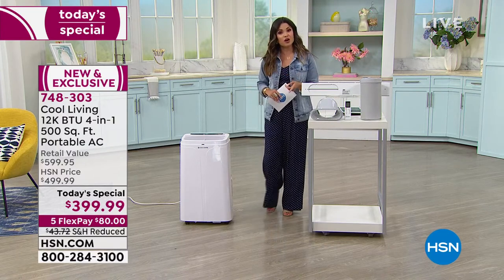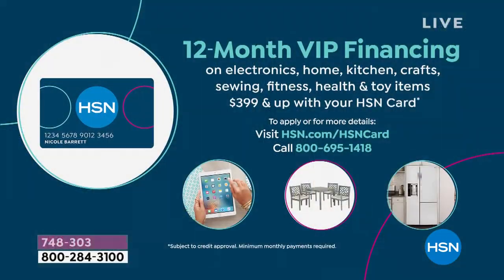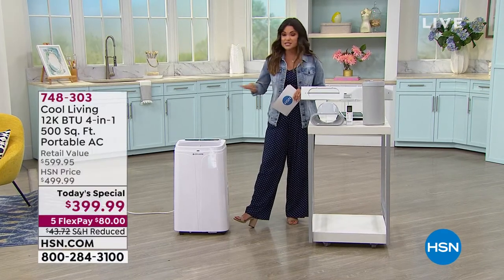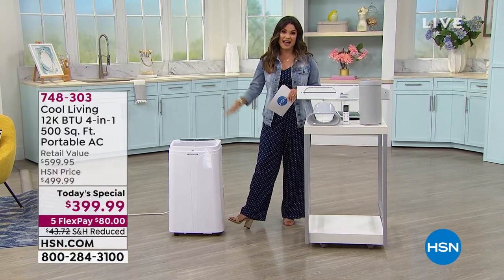And on top of that, if you happen to have the HSN credit card, this is a great item to use it on because you can qualify and use 12-month VIP financing. You go from five months to 12 months to pay this off — it'd be $33.33, and as long as it's paid off within that 12 months, there's zero interest to you. And you get to be comfortable all year long in any room.